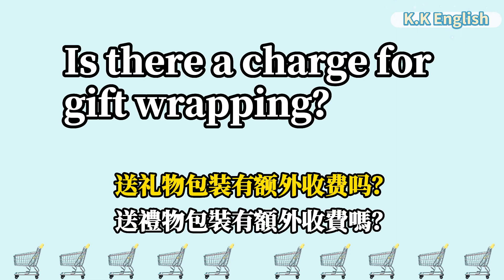Is there a charge for gift wrapping? 送礼物包装有额外收费吗? Is there a charge for gift wrapping?